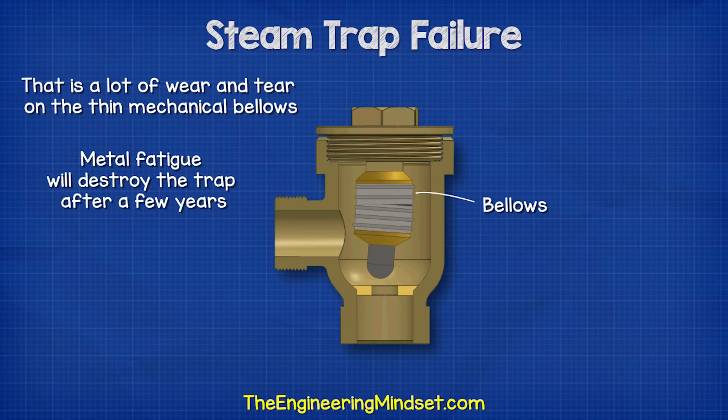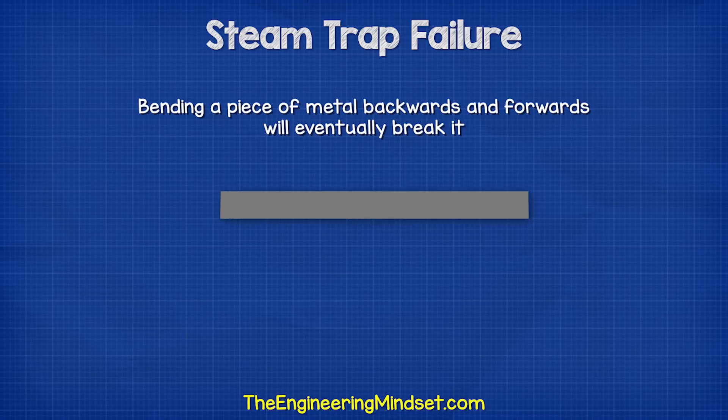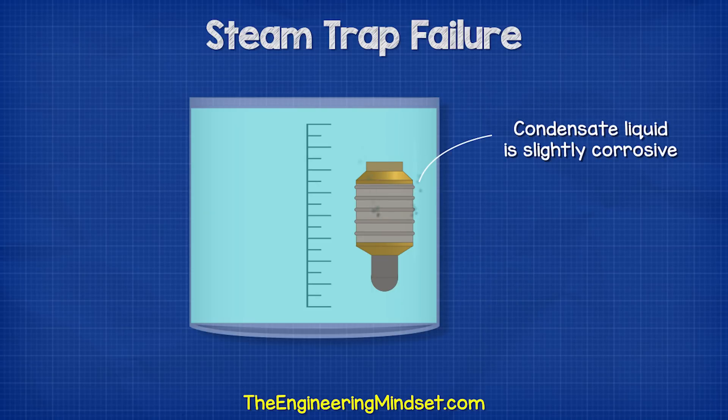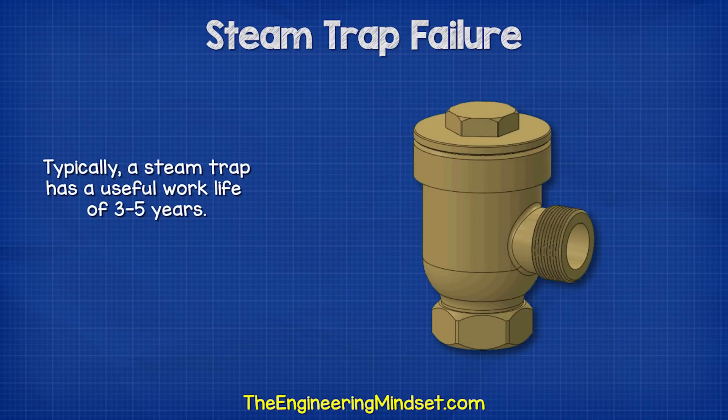Simple metal fatigue will destroy the trap after a few years. It's like bending a piece of metal backwards and forwards on the same axis — it will eventually break. Additionally, the corrosive nature of the condensate will cause the bellows to weaken. Typically, a steam trap only has a useful life of around three to five years.